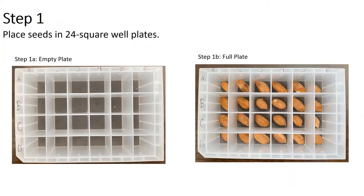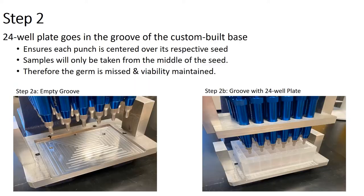We place one seed in each well of a 24-square-well plate. Actually putting the seeds in the wells is one of the more time-consuming steps. The 24-well plate slides perfectly in a groove cut in the base, ensuring each punch is centered over its respective seed so the sample will only be taken directly from the center of the seed. The germ is going to be on either side of the seed, so it will always be missed and therefore the viability of the seed is always maintained — you don't have to worry about orienting the seed in the right direction.